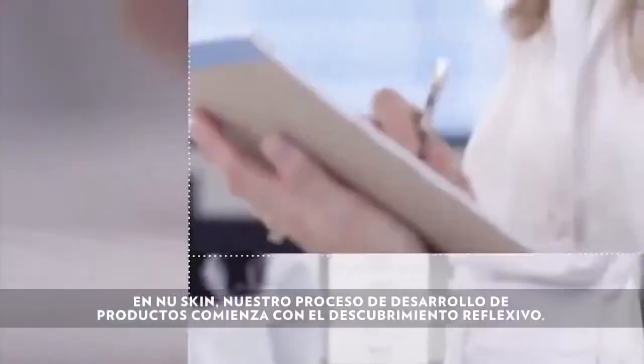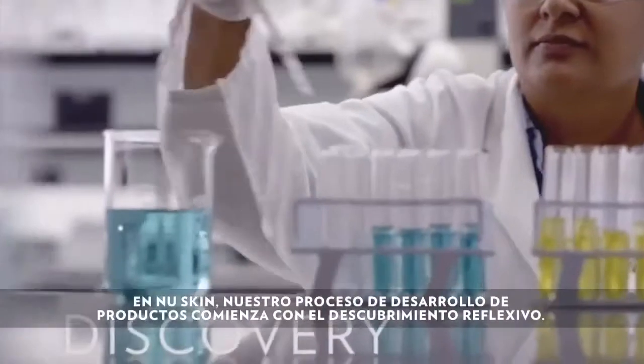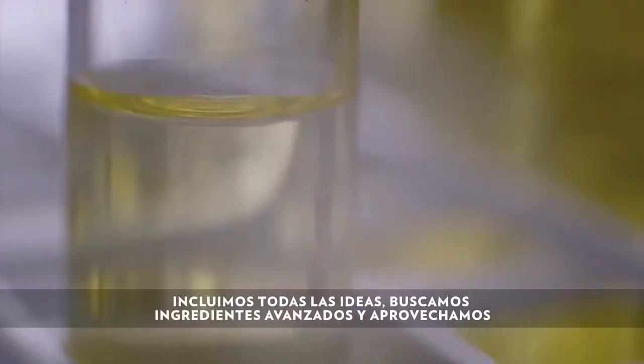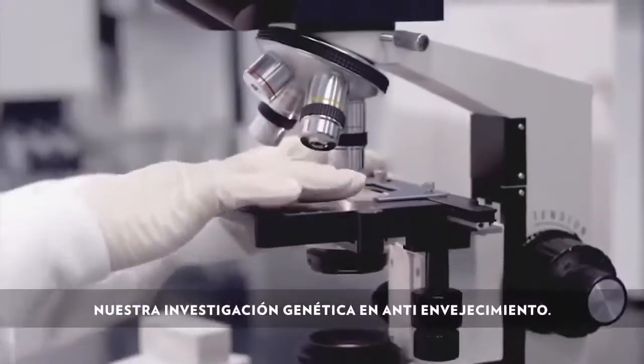At New Skin, our product development process begins with thoughtful discovery. We embrace what-if ideas, seek advanced ingredients, and leverage our anti-aging gene research.